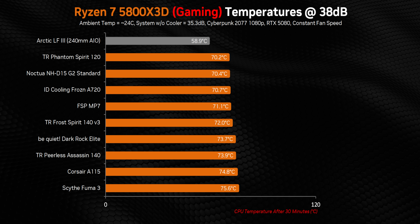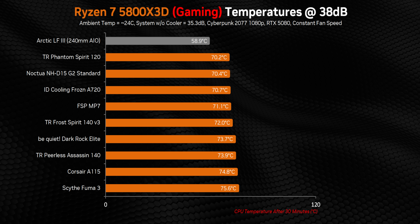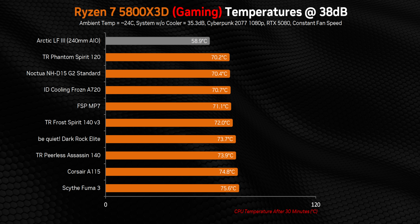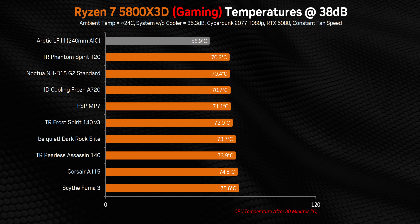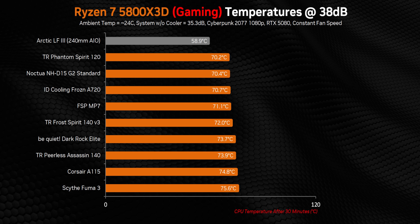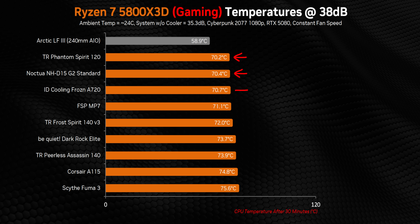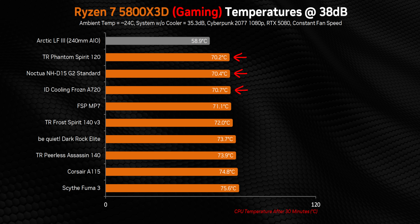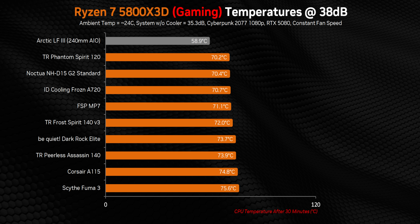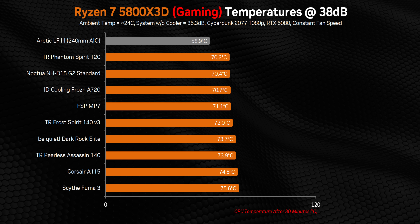Finally, there's the 5800 X3D — our hottest-running single-CCD X3D processor here at the office. We probably just lost the silicon lottery, but either way, this is a perfect analog of a worst-case scenario for 5800 X3D and 5700 X3D owners. Ironically, we get another switch-up, with the order being very similar to what we saw on the 9800 X3D. The PS120, D15, and A720 are all battling for first place, and the FSP MP7 also puts in a good showing. The other coolers pulled up the rear, though by only a few degrees. Honestly, if you have any of these heatsinks, you'll be perfectly fine — don't run out and buy a new one in a futile attempt to save 5 degrees.